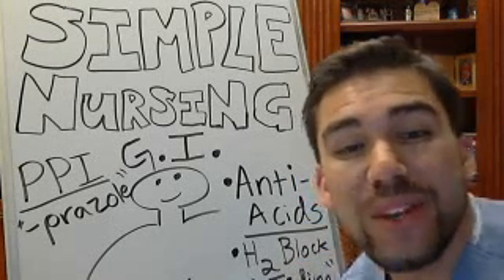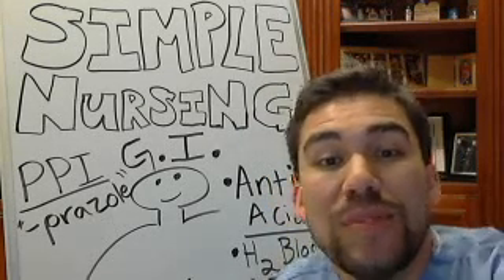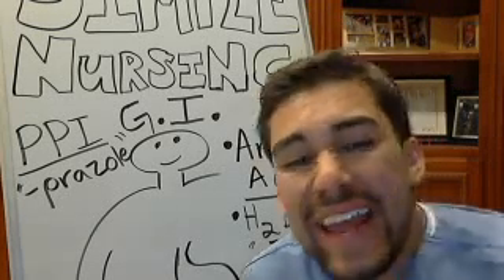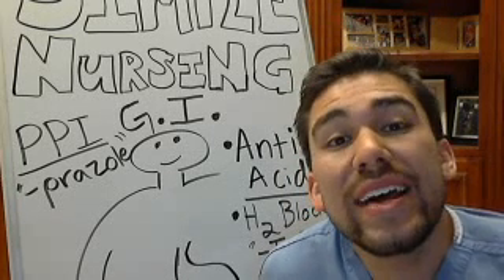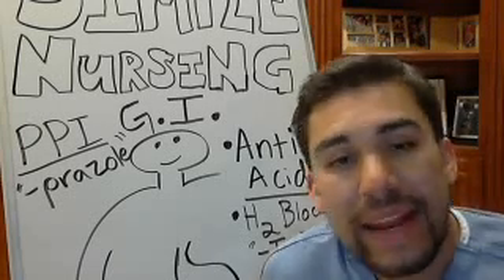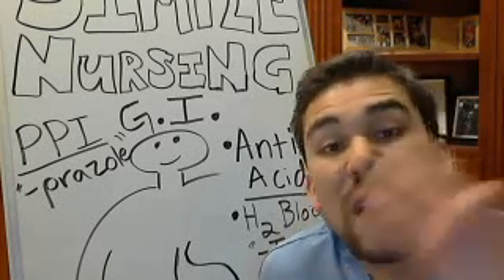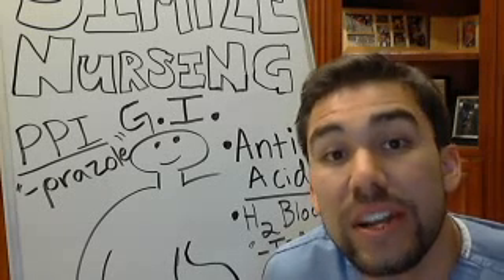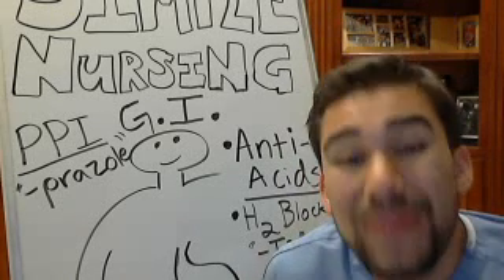Let's go over our GI medications. Whenever we want to prevent a peptic ulcer, or with someone who has a history of gastritis, heartburn, or an overproduction of acid, we will issue one of three medications to bring down that acid production. Just like any other medication we give, we always use the rules of three — a mild, moderate, and severe therapeutic approach.